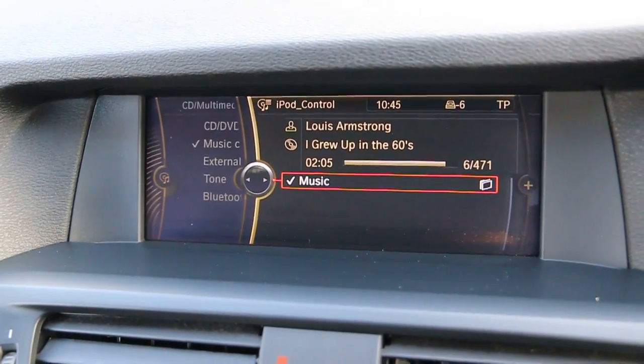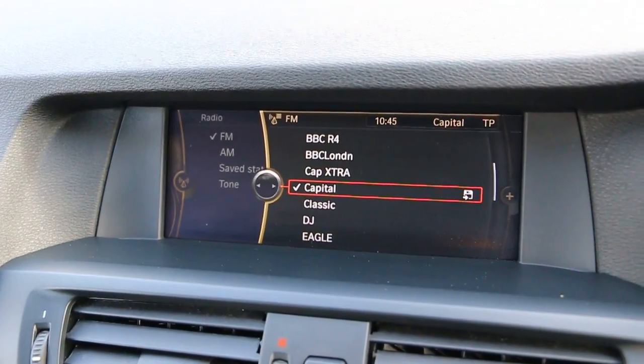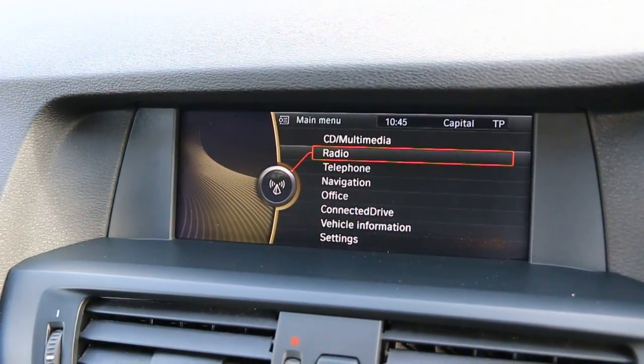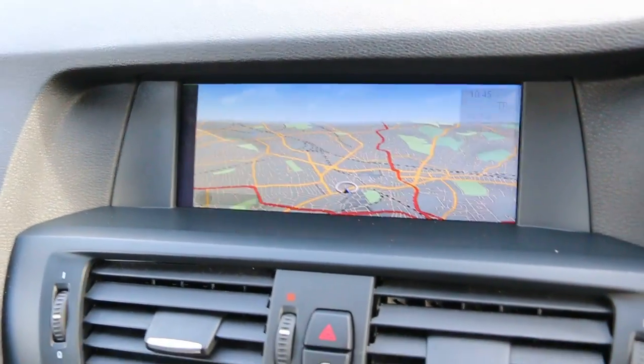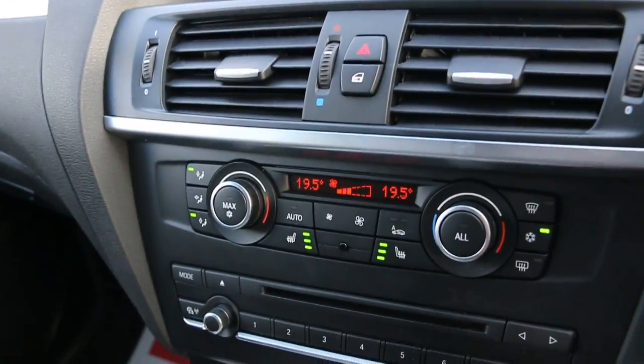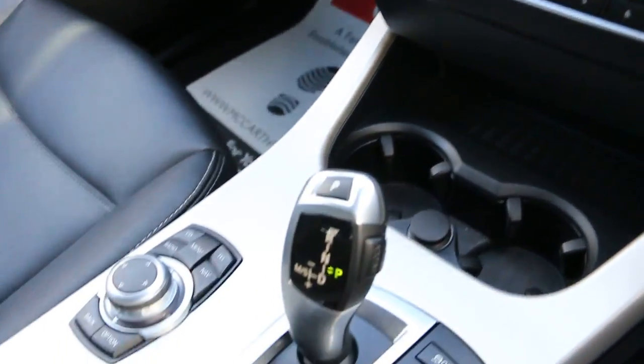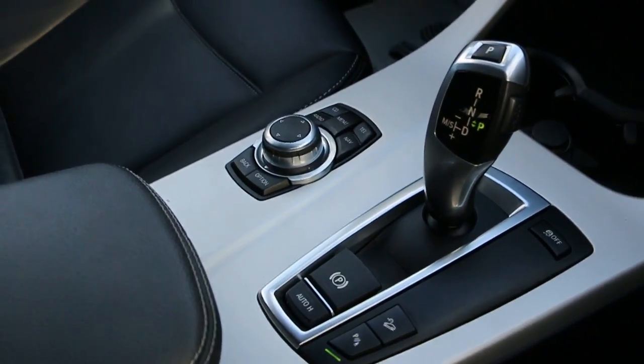It's got CD, DVD, and iPod connection. Auto start-stop function, push-button start, two-zone climate control air conditioning, heated seats, two central cup holders, and automatic transmission.